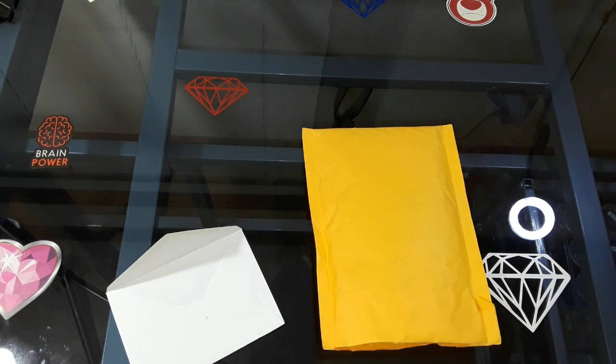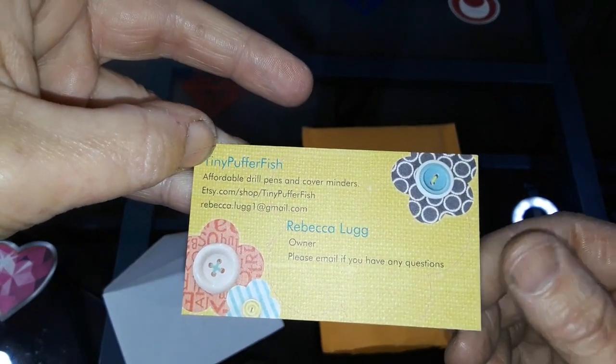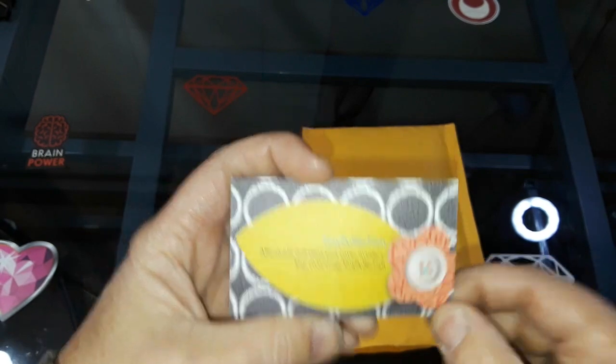It says, Jeremy, thank you for ordering from my shop again. Please enjoy your purchase and browse again soon. And then she's got her Tiny Pufferfish branding. Awesome sauce.